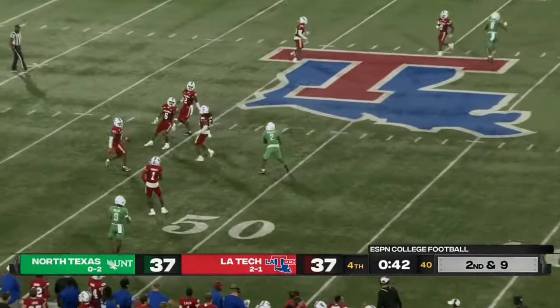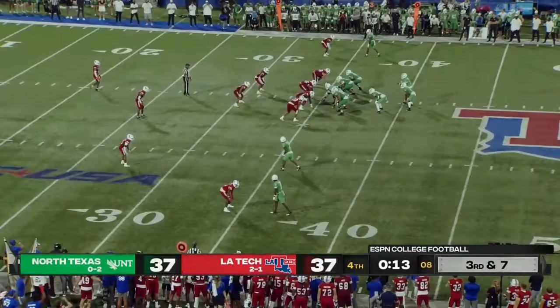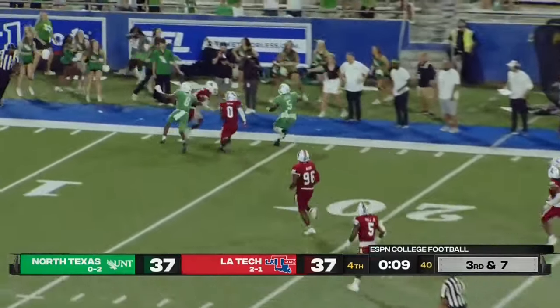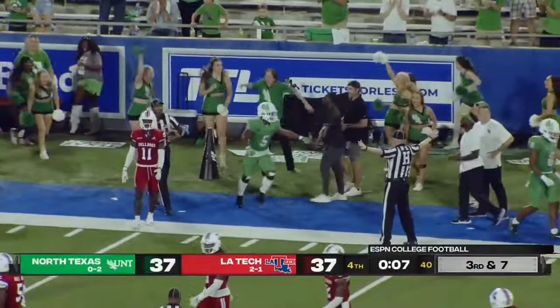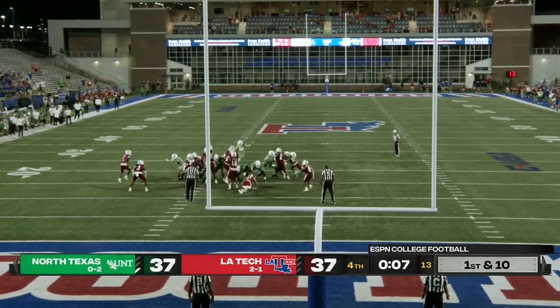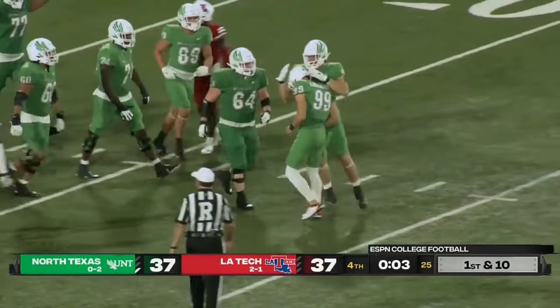Rodgers chunks it downfield — he's got a receiver who runs to midfield. Rodgers will hand it off to Adehi and he is loose, on the sideline, runs out of bounds inside the 15 at the 14. Seven seconds to go and now North Texas is in. Rauschenberg lines it up from 32 yards — the kick is up, the kick is good.